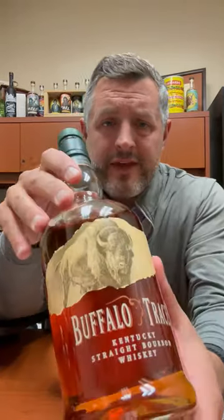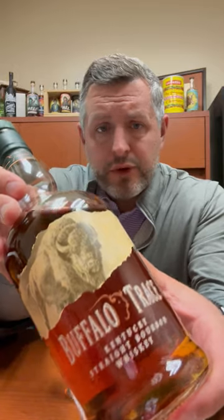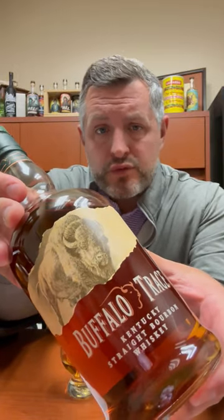Today I'm taking a look at the fifth in our Buffalo Trace Single Barrel Bourbon World Series for 2023. This is Warehouse L, Floor 4.